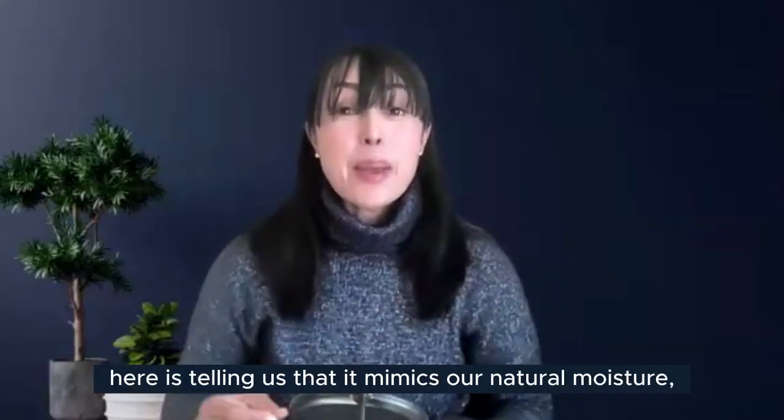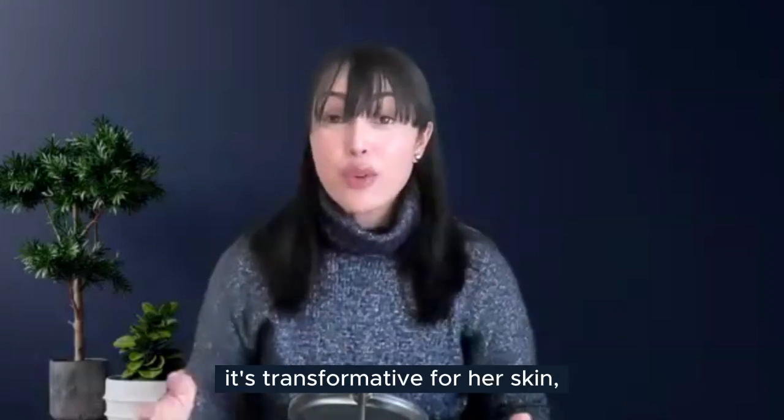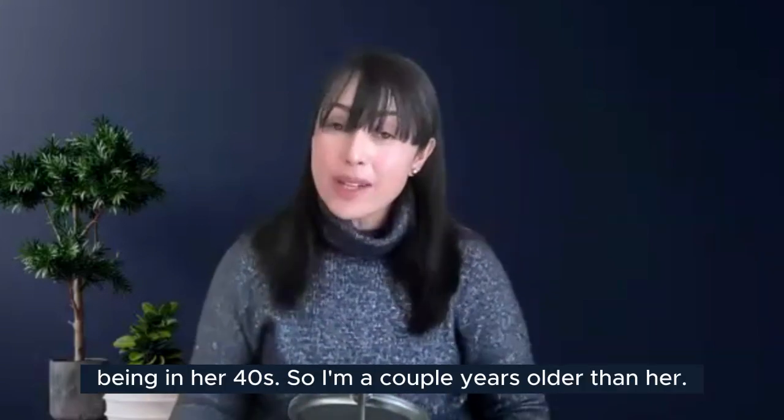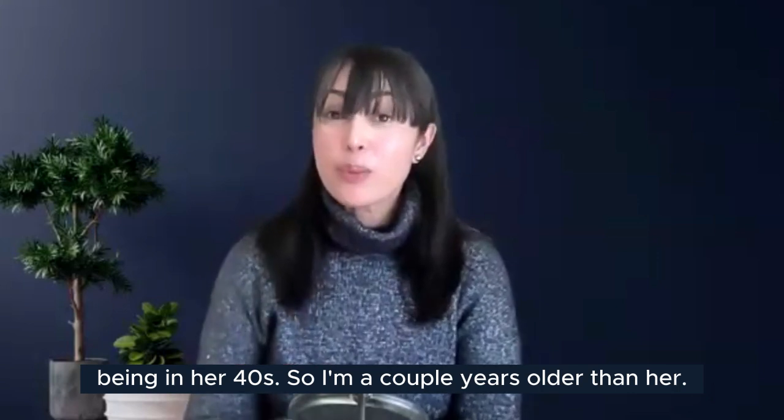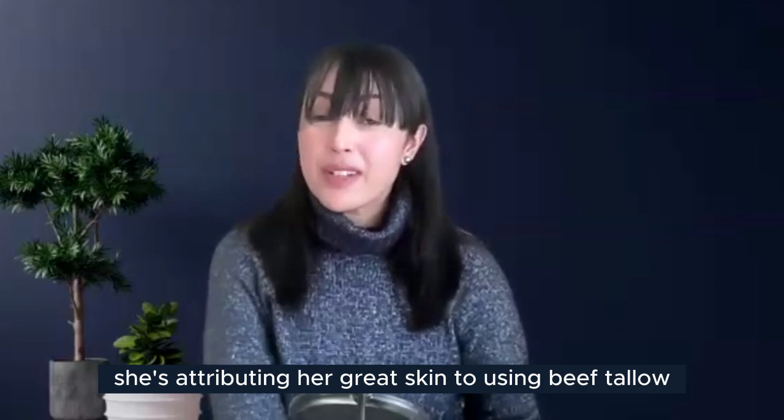So Miss Lauren is telling us that beef tallow mimics our natural moisture and has been transformative for her skin in her 40s. I'm a couple of years older than her, but obviously she's attributing her great skin to using beef tallow for two years.